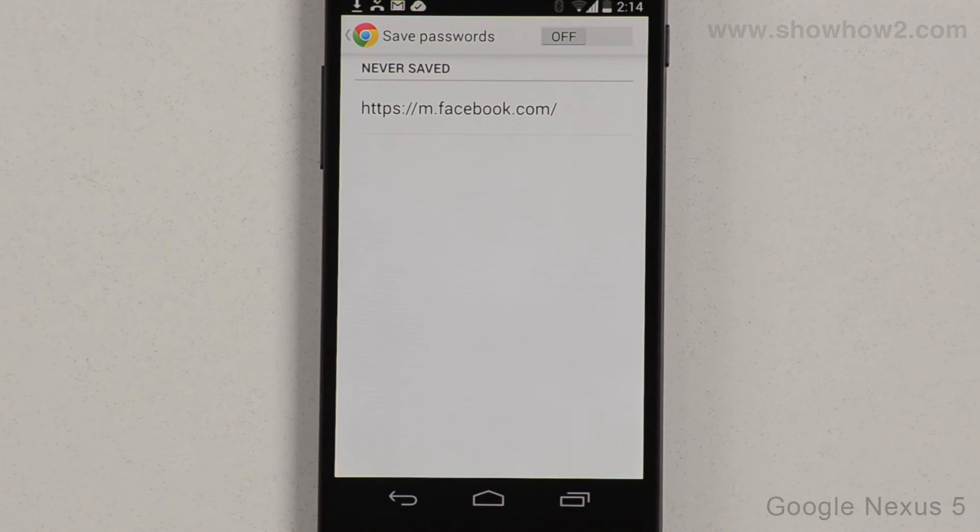From now on, passwords entered while accessing websites will not be stored. Tap the Back key.